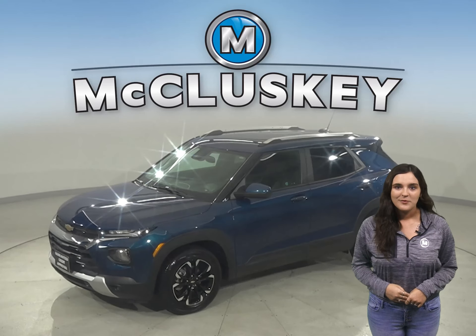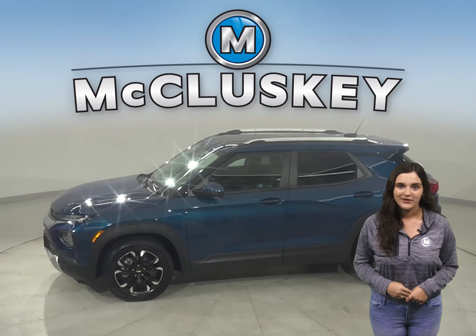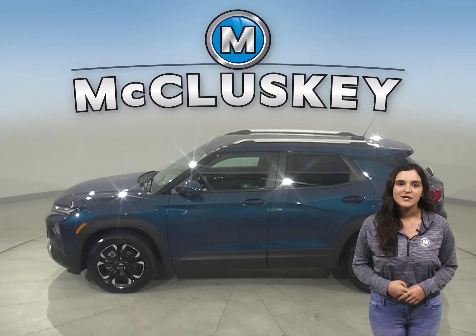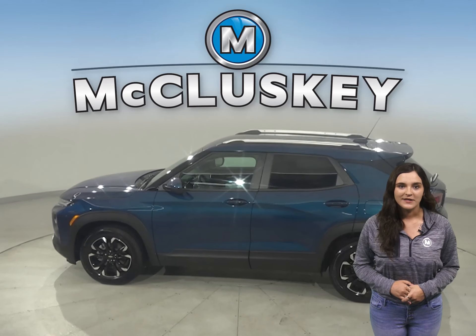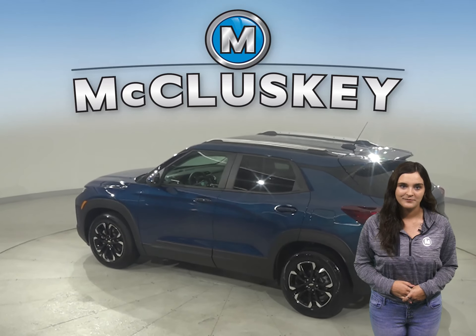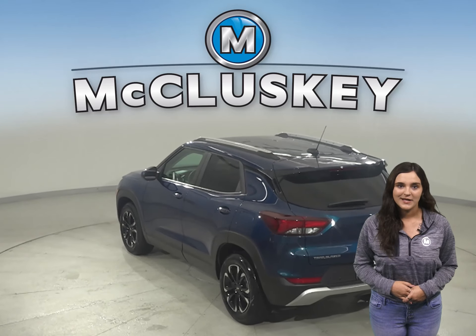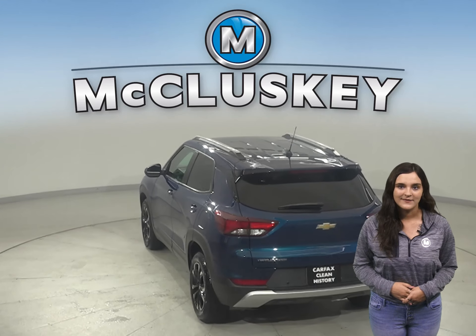If you're looking for a reliable four-door SUV, then check out this 2021 Chevrolet Trailblazer. This Trailblazer has a 1.3 liter Ecotec turbo engine with a CVT transmission, and it gets excellent gas mileage — up to 33 miles per gallon on the highway and 29 in the city.